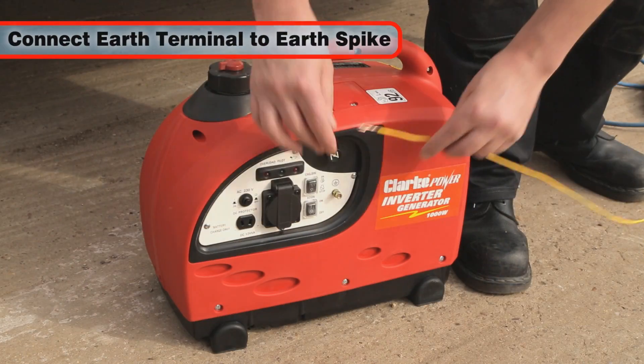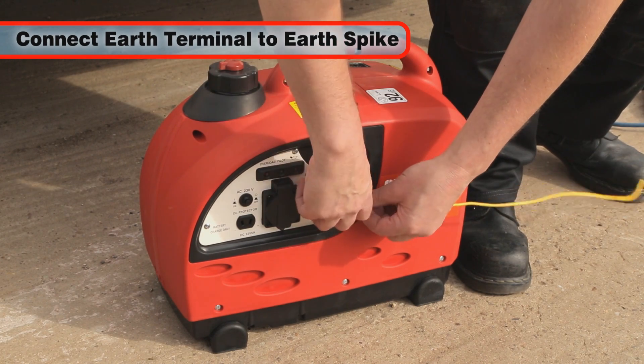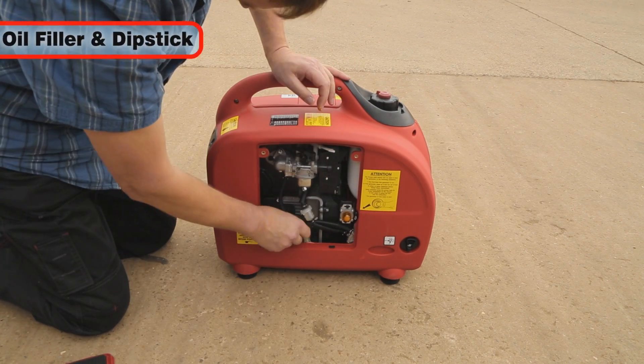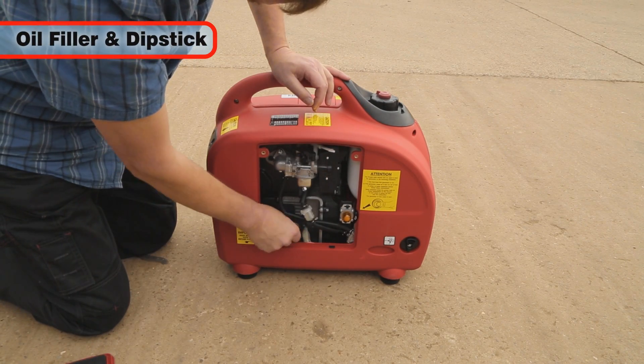Where an earth spike is available, it should be connected to the earth connection on the generator's front panel. Behind this access panel on the back of the generator, you will find the oil filler and dipstick.